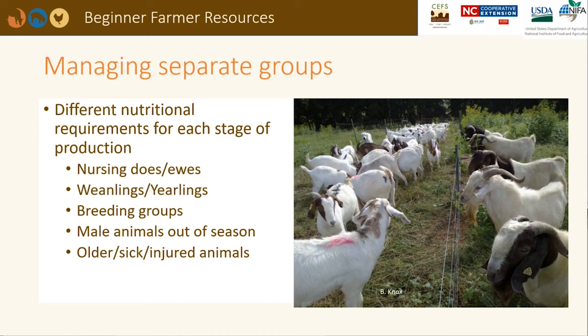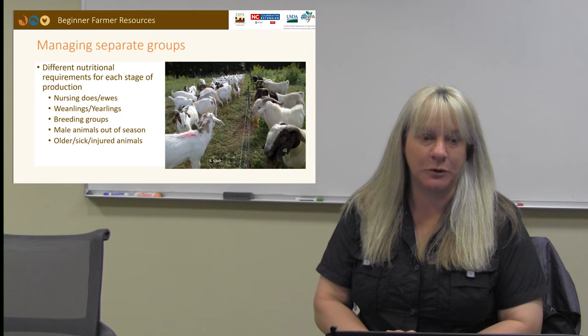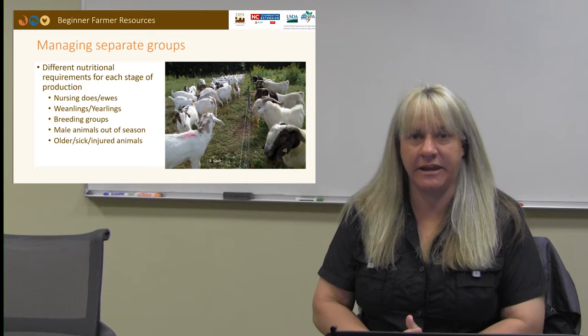In order to provide adequate nutrition to all groups of animals on your farm, a producer may need to manage them in separate pastures. Nursing mothers need the highest level of nutrition. Bucks are being kept in an adjacent pasture to the females. Prior to breeding season, animals may need to be separated into different breeding groups based on numbers and genetics. Be advised that during breeding season, males may jump the fence and have unsupervised visits. You may also need to provide separate groups for younger animals who need supplemental nutrition for weight gain, or older, sick, or injured animals may need to be separated and fed differently.